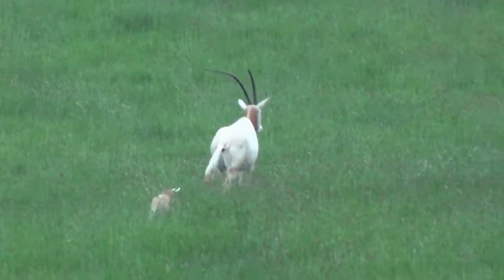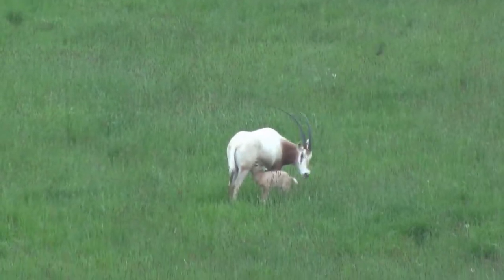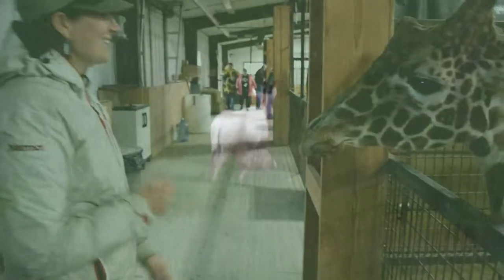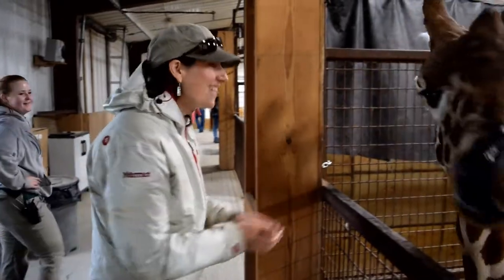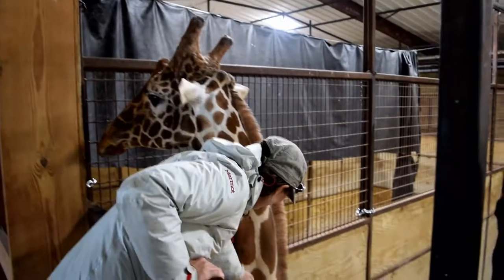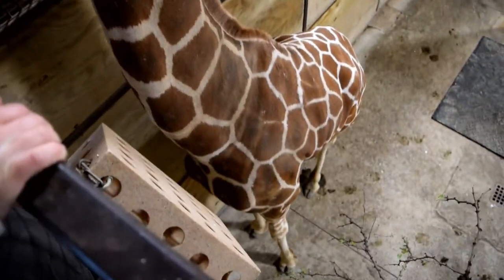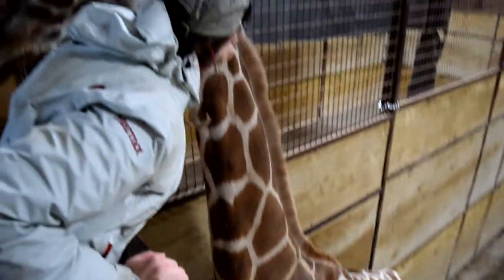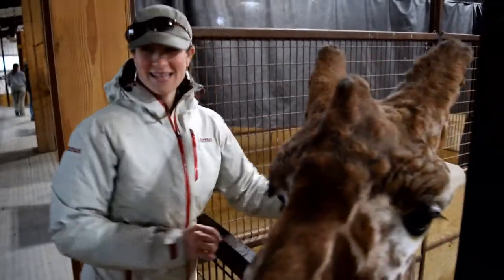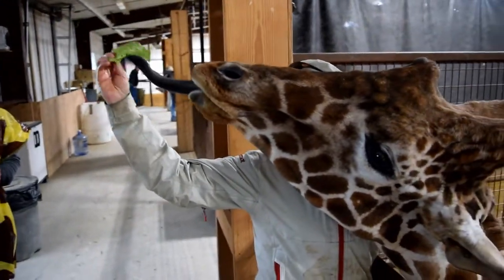As we continued driving through and checking out all of the cool animals at the Wilds, the last stop was to feed the giraffes. With all of the rain and storms coming through, they actually decided to bring the giraffes in for our interaction. So we were able to see a cool new side that we hadn't seen during the first visit and get an up-close-and-personal interaction with the giraffes, which was super, super cool.